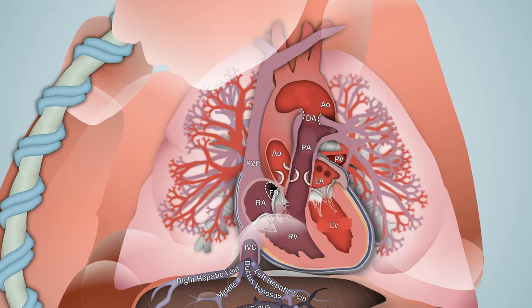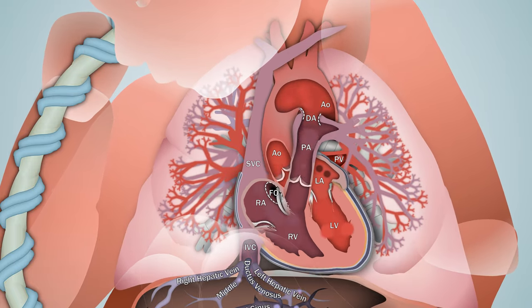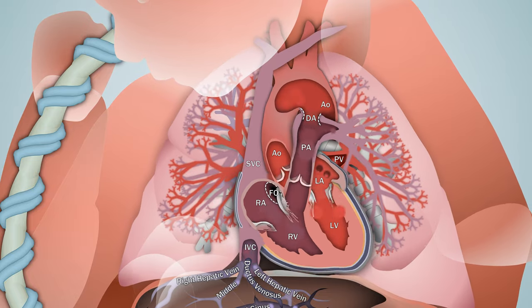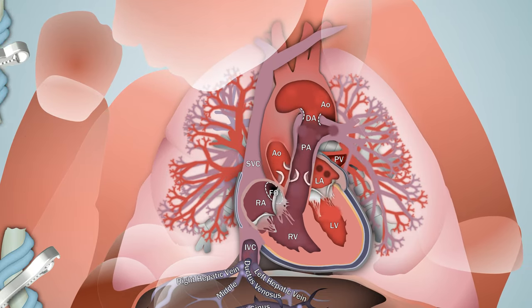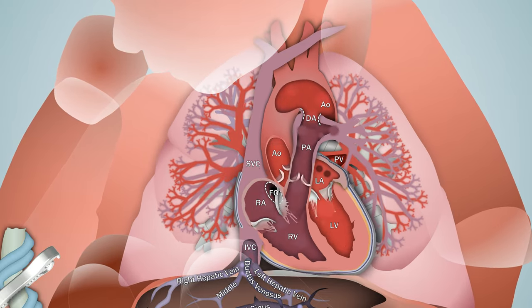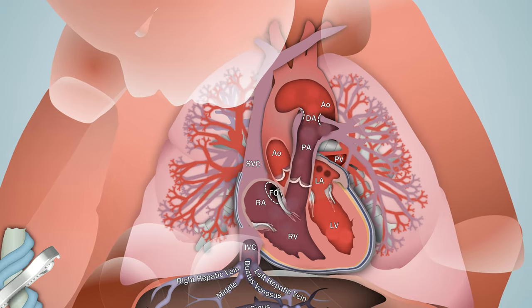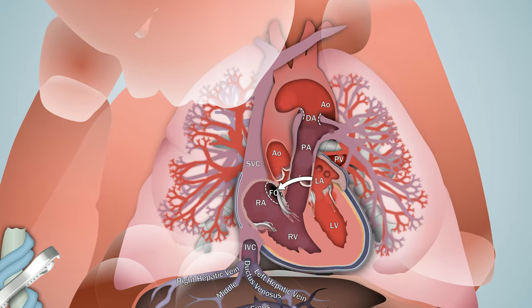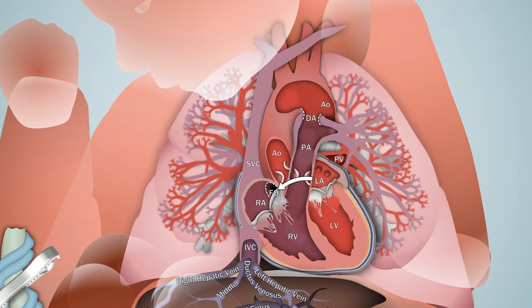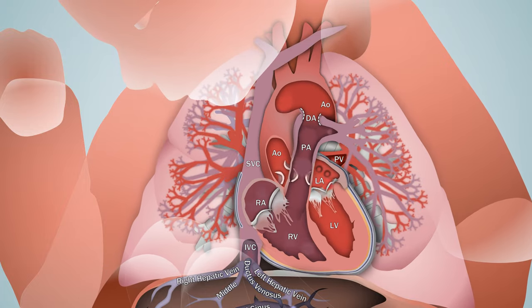After delivery, the umbilical arteries constrict in response to low temperatures and high oxygen. The uterus contracts, pushing blood back to the fetus, and the umbilical vein collapses. The cord is typically clamped and severed at this point. The loss of the placental circulation causes a fall in venous return to the right atrium and an increase in systemic vascular resistance. The rise in left atrial pressure and fall in right atrial pressure presses the septum primum against the septum secundum, functionally closing the foramen ovale.